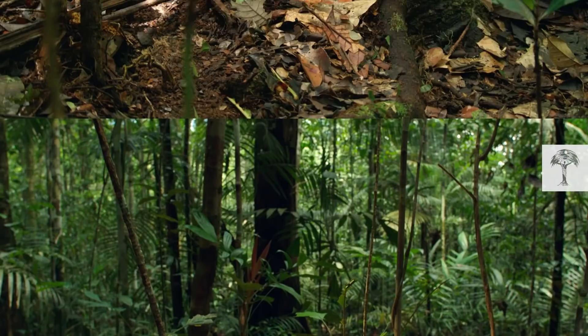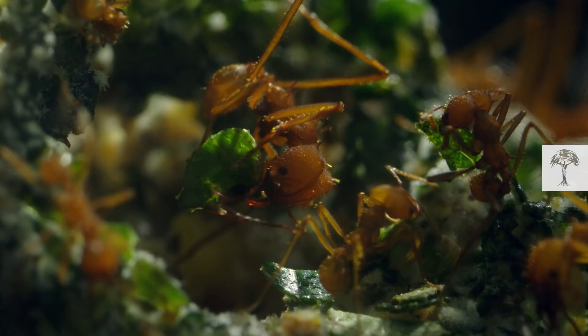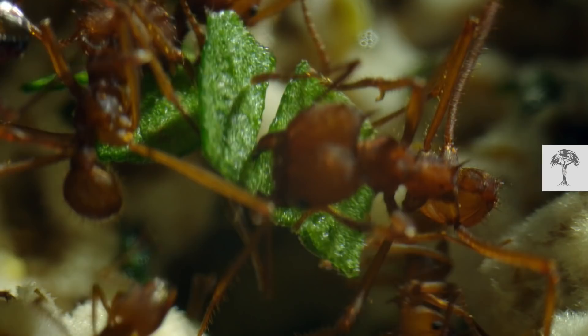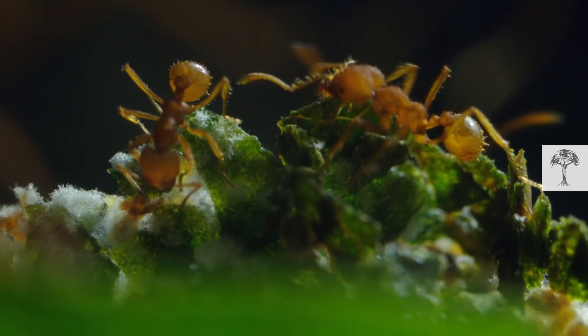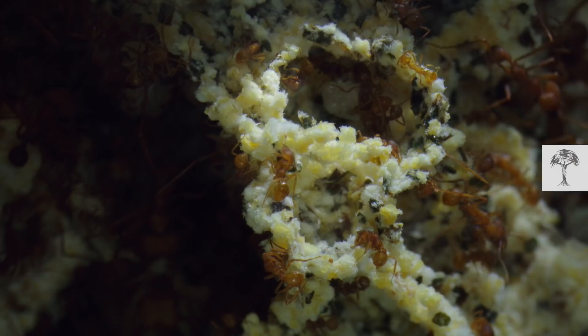The ants' nest is huge and may house as many as eight million individuals. Here, the leaves are taken to special chambers, where a different class of ant cleans the leaves, crushes them, and arranges them carefully. Afterwards, they spread spores around like seeds and let a fungus grow. And that — the highly nutritious fungus — is what the ants are after.